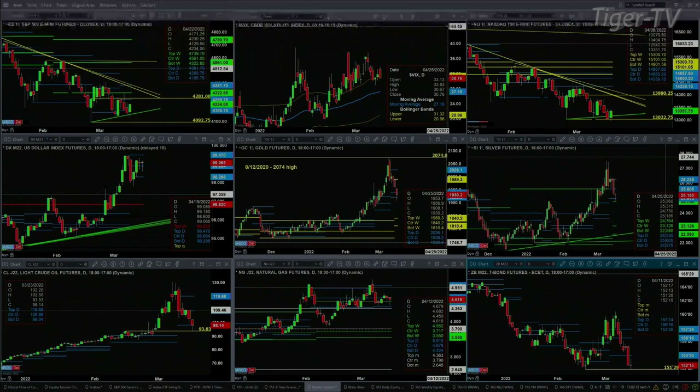Silver has found support at the bottom of its daily profile and the top of its new weekly profile. For light crude, watch the level of 93.83 — get below that and it's going to head lower. Natural gas is consolidating within its daily profile. And the 30-year Treasury is testing and so far rejecting its February lows.